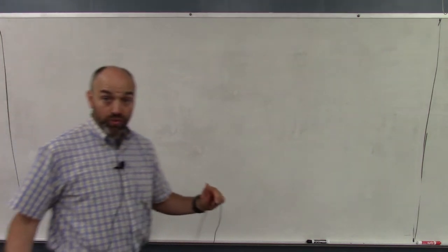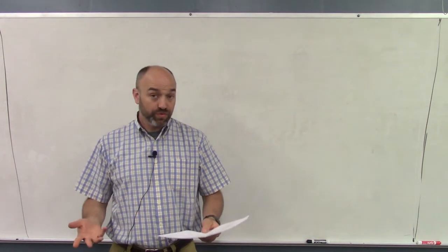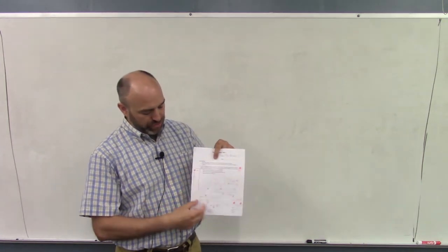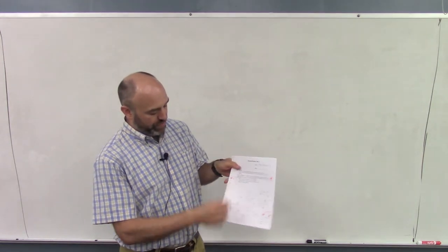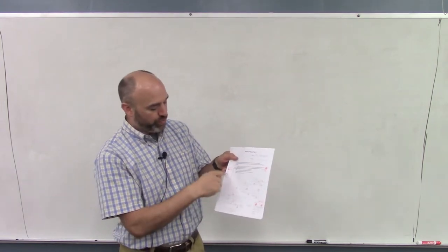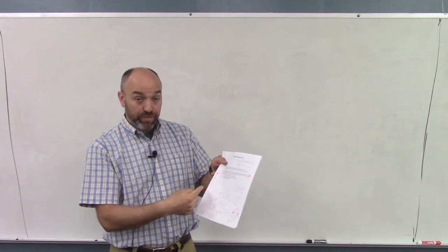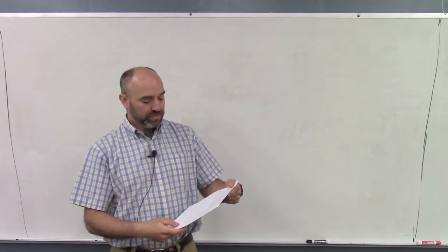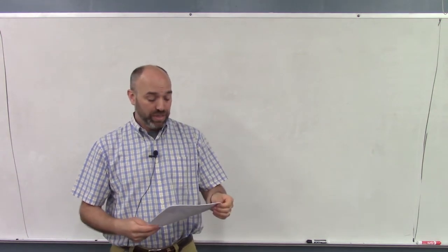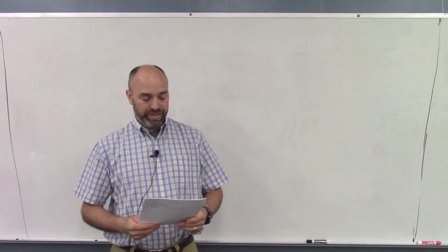This is the go-over for test one for Physics 1500 this summer. To find your grade, on the front page of your test I've got a box with the points you got for each of the seven problems — just add them up, that's your score. There were 138 points possible, so it's a pretty straightforward way to find your score.